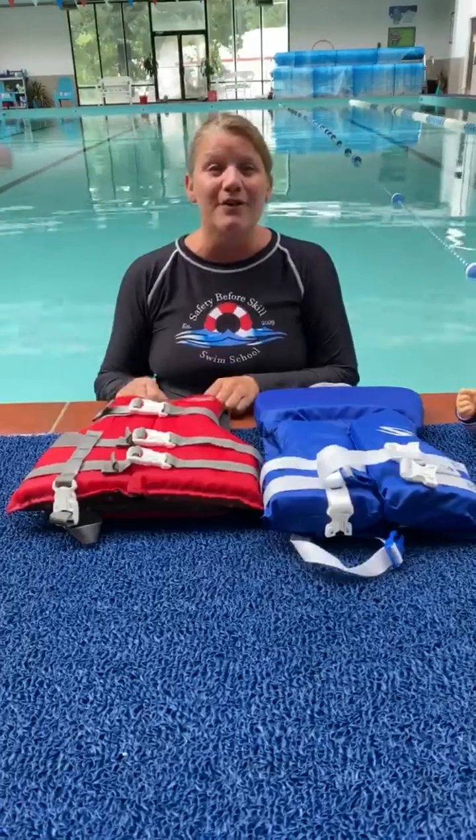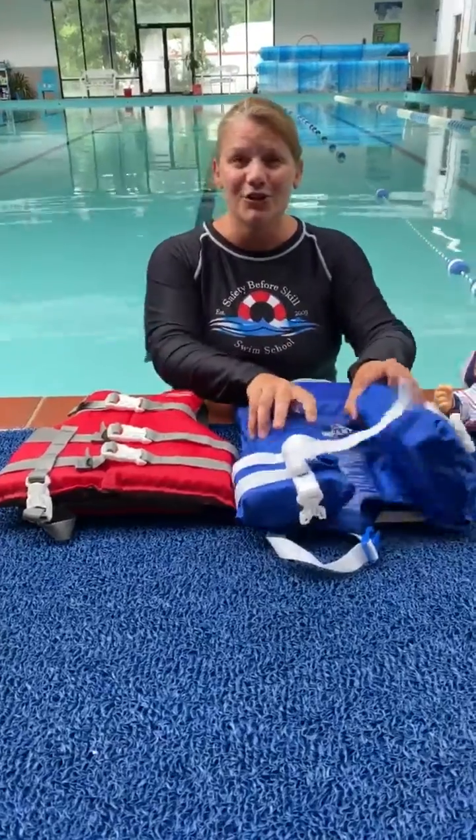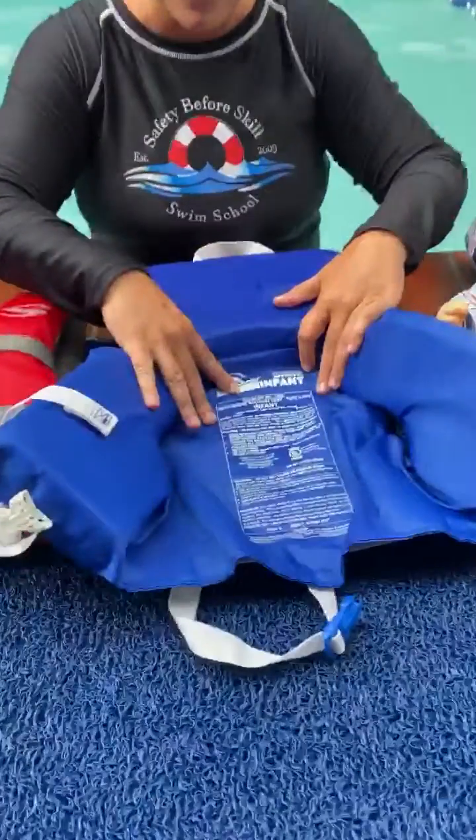Aside from looking at the weight, there are two other things you should identify when choosing a life jacket. The first thing you should look for is the U.S. Coast Guard stamp of approval.